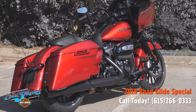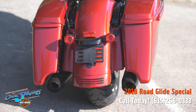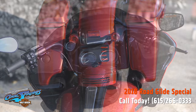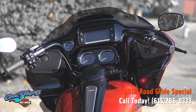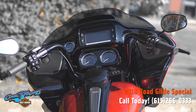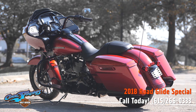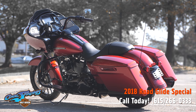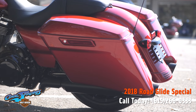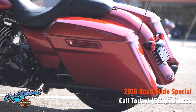These Road Glide Specials are known as the Aero because the shark nose fairing is not attached to the handlebars, so you get zero feedback from the road. These are the most well thought out touring bikes ever made by Harley Davidson. With the big 107 motor and six-speed transmission, these motorcycles are guaranteed to give you optimum performance and reliability.